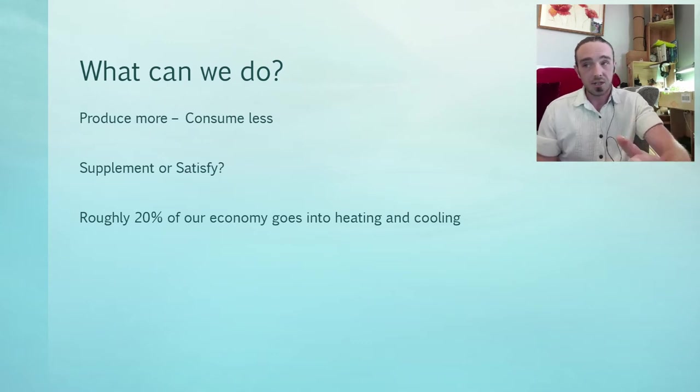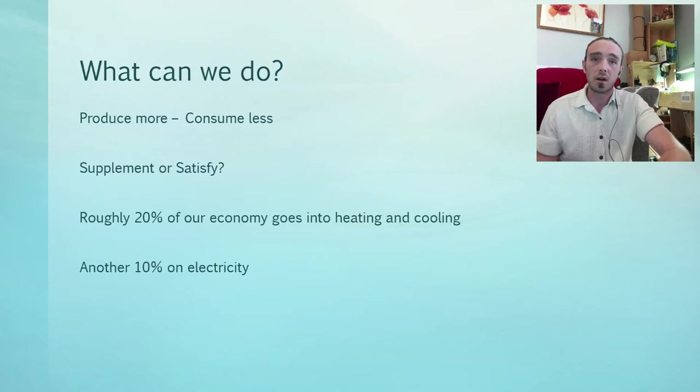This is a generalization. Roughly 20% of our economy goes into heating and cooling our space — heating in cold climates, cooling in warm climates. Things like AC in desert places, things like central heating in Ireland. So we're dealing with 20% of our economy straight away. Then another 10% of our economy goes on electricity. If we can supplement our heating, cooling, and electricity, we could be knocking 10% off our overall economy, which means an easier life.